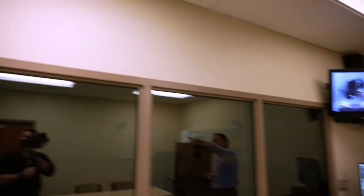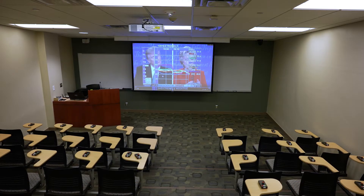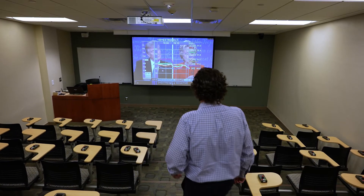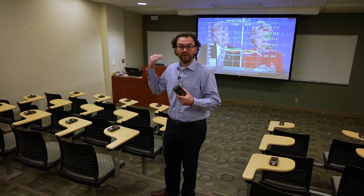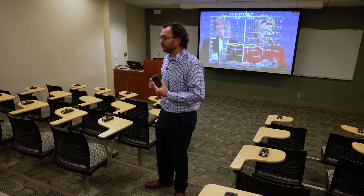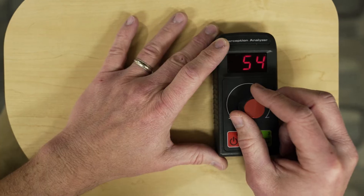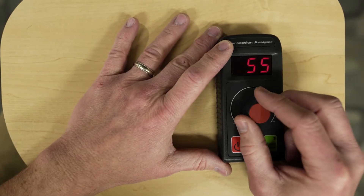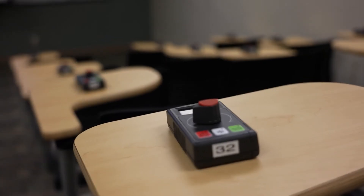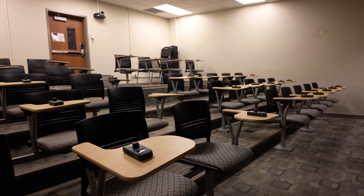We're also able to watch our dial testing space from here. This is our dial testing, or continuous response measurement lab. Participants come in as a large group and typically watch some type of video recording — it might be a commercial, a political debate, or entertainment content. Instead of evaluating that message after the fact, they use a handheld dial and continuously turn it while watching to indicate whether they like or dislike, or find a message credible or not credible. That way we can pinpoint not just how someone feels after the fact, but how they feel about the message all throughout the viewing experience.